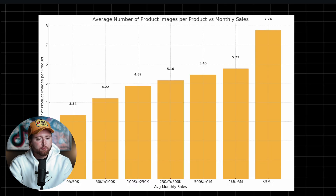The next thing we analyzed was the average number of product images per product versus the monthly sales. This is pretty interesting because the number of product images is highly correlated with overall sales revenue. Brands that tend to have fewer images per product make it harder for people to check out because there's less information. Whereas brands doing $5 million plus per month have on average eight images per product — showing features, benefits, demonstrations, how you can use the product, what it looks like, different fabrics and materials.